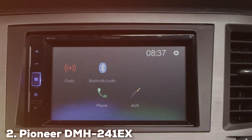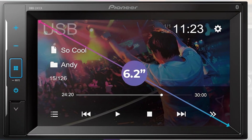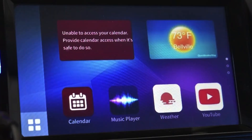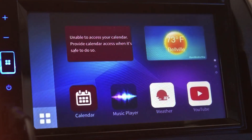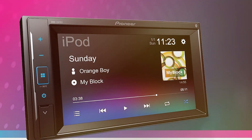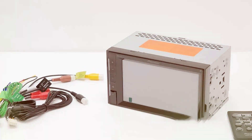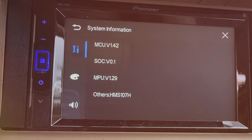Moving on to number 2, the Pioneer DMH241EX Digital Multimedia Receiver. Embark on a journey of unparalleled audio and visual excellence with this state-of-the-art device, which redefines in-car entertainment with a 6.2-inch WVGA display delivering vibrant colors and crisp visuals. The receiver supports an array of media formats ensuring a versatile multimedia experience. Connectivity is a breeze with Bluetooth technology for seamless audio streaming and hands-free calling, and a rear-view camera input provides a clear view of your surroundings while reversing.